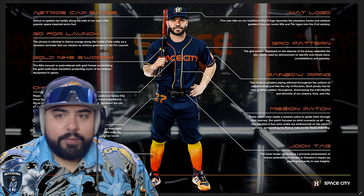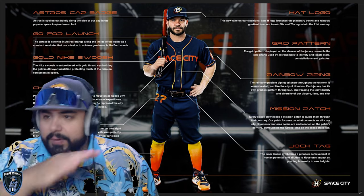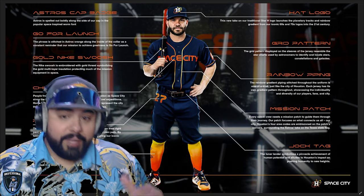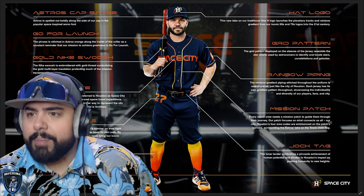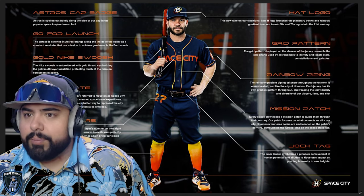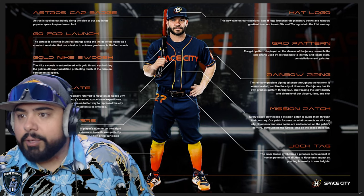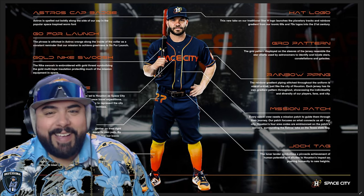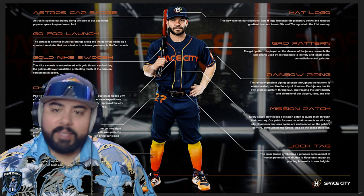Grid pattern on the sleeves — I don't know if you guys noticed in the photos or can even see it here, but there's a grid pattern on the sleeve. Before I even read it, it was very reminiscent of like old space suits. But the actual description says it's a grid pattern displayed on the sleeve representing star charts used by astronomers to identify and locate stars and galaxies. I was totally wrong, but it does have a very spacesuit feel, and I think that's cool — it breaks up the sleeves from the rest of the jersey.